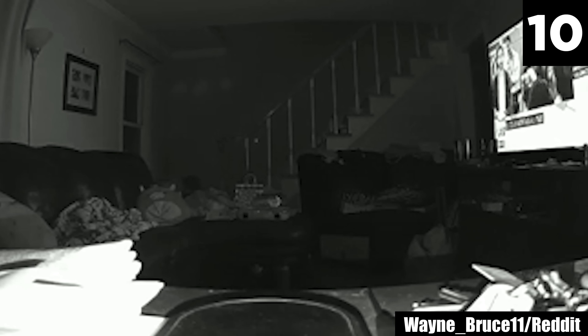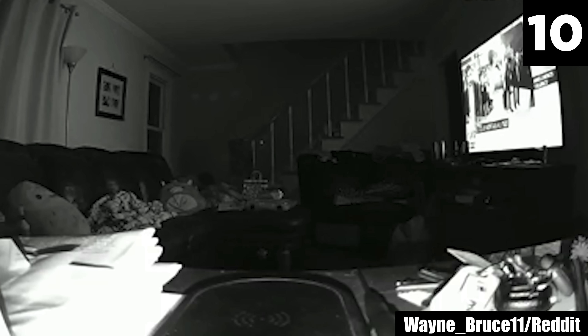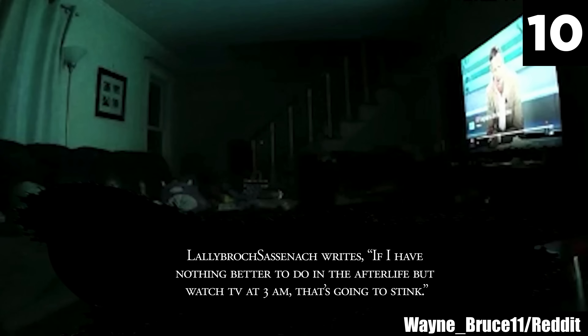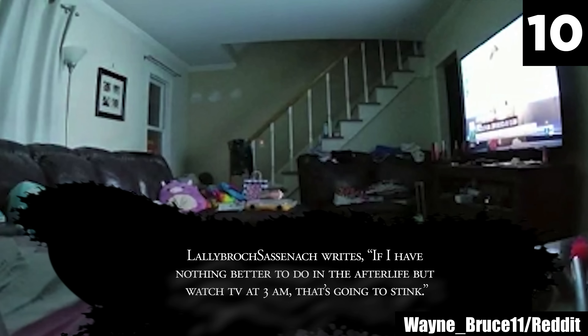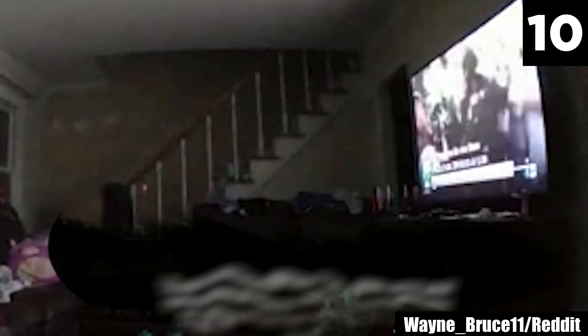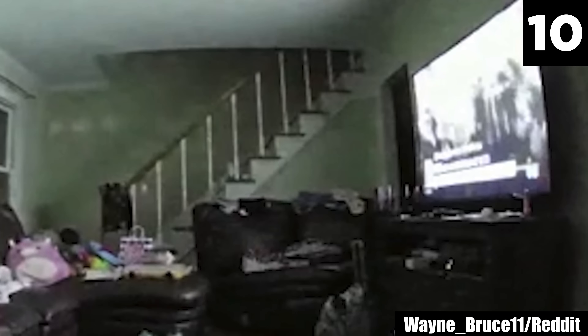#10: TV Guide. Redditor WayneBruce11 was wondering why the TV was on in the morning and on a channel no one in the household ever watched. That's when he checked his security camera — it captured this at around 3 in the morning. Something has turned on the news. While I think this could definitely just be a connection or technical problem, the Redditor says they've been dealing with this ghost for 15 years. At least the ghost's worst roommate faux pas is only late night TV watching.